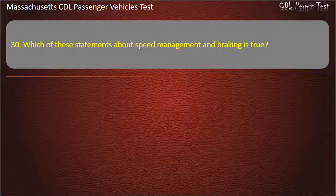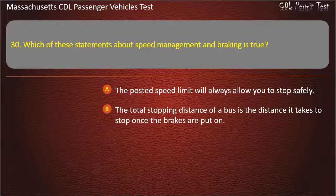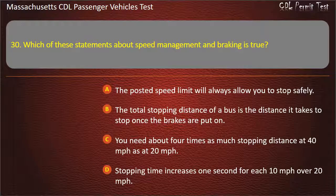Question 30: Which of these statements about speed management and braking is true? The posted speed limit will always allow you to stop safely; the total stopping distance is the distance it takes to stop once the brakes are put on; or you need about 4 times as much stopping distance at 40 mph as at 20 mph. Answer: You need about 4 times as much stopping distance at 40 mph as at 20 mph.